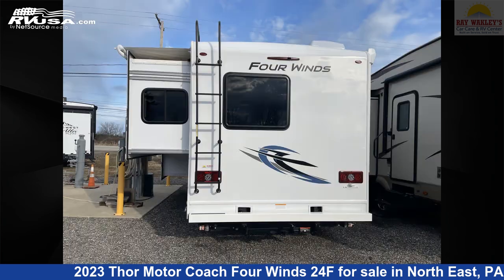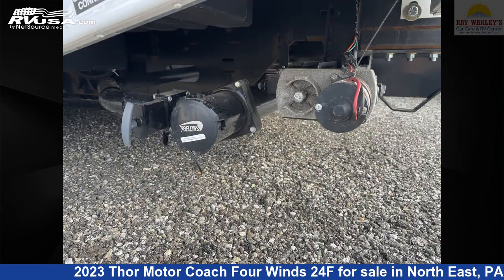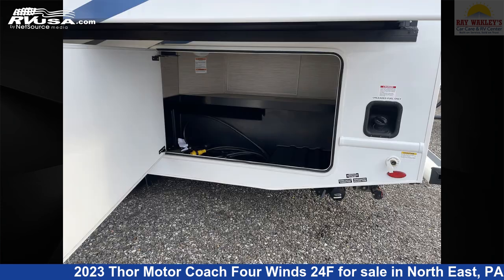This used Thor Motor Coach is 25 feet 1 inch in length and features one slide-out, sleeps six, air conditioning, water heater, LP detector, carbon monoxide detector, awning, TV, microwave, skylight, slide-out, smoke detector, and 40 gallons freshwater capacity.